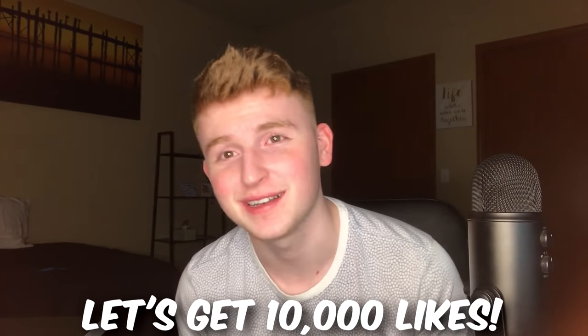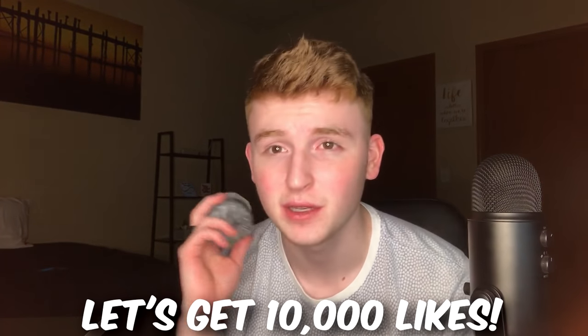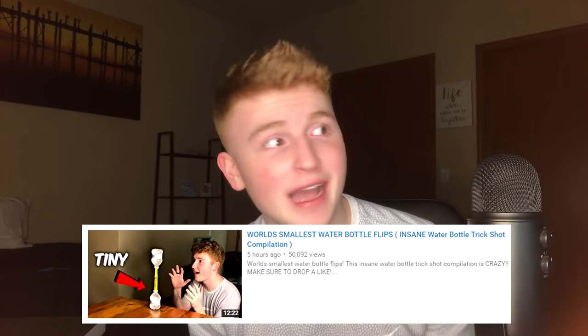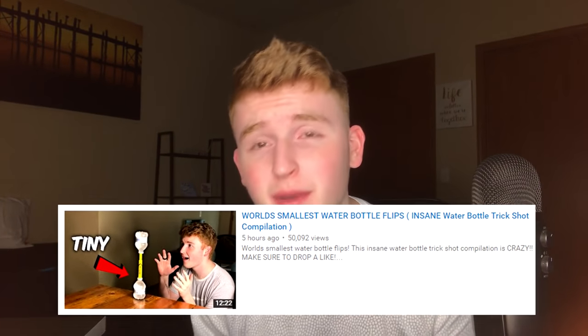There's so much thought put into some of these — it is insane. We're looking at the top five, and if you guys want more videos like this, definitely drop a like. Let's try to get 10,000 likes. If you didn't see my video yesterday, it was about mini water bottle flips and I landed the actual best water bottle flip I have ever seen — and it was by me.